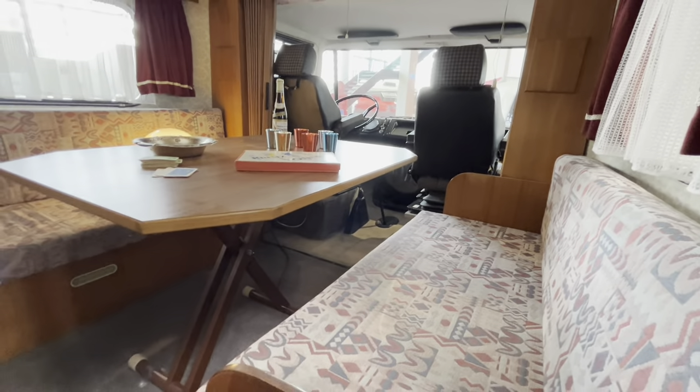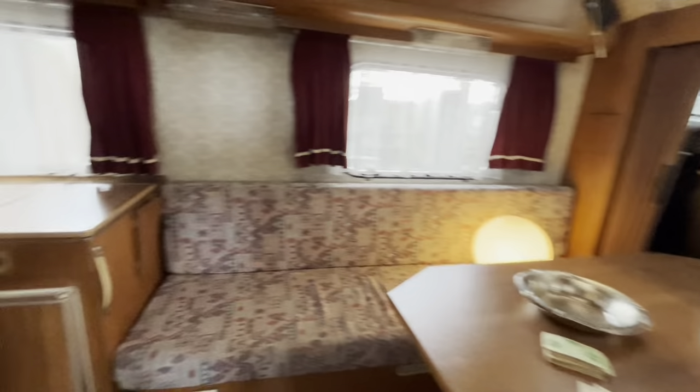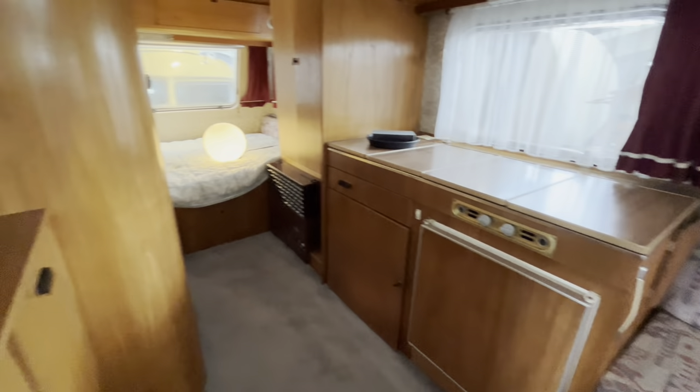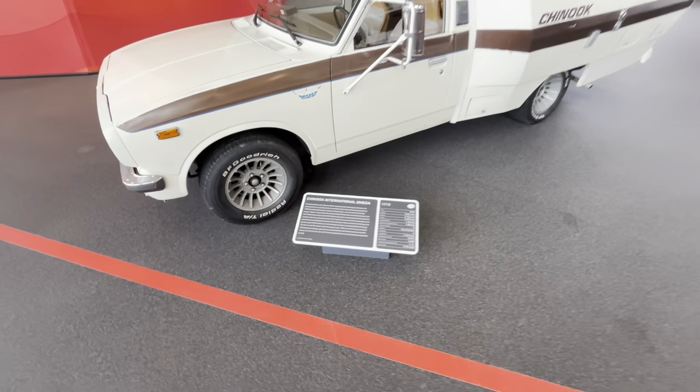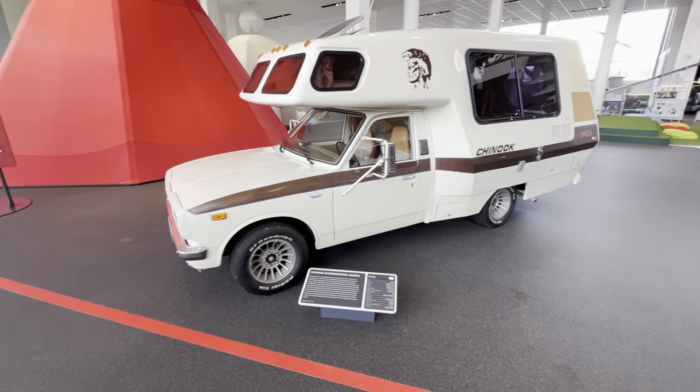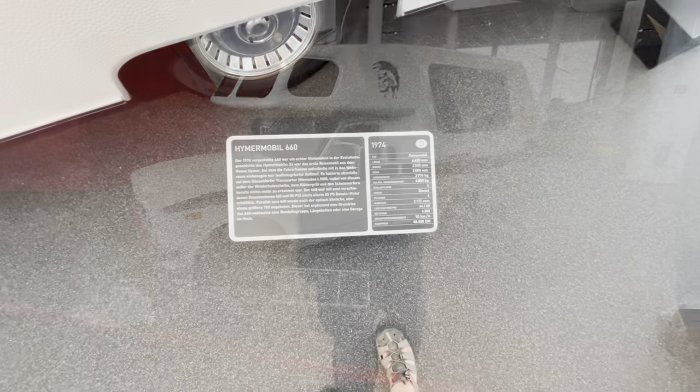Wow, how much space you've got! I'm assuming there's going to be a bathroom down the corner there. Let's stick a caravan on the back of a pickup — 1974.